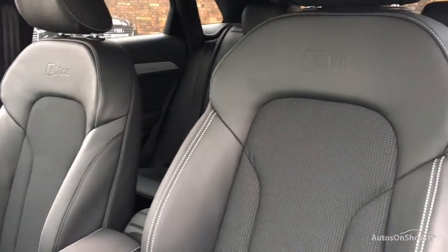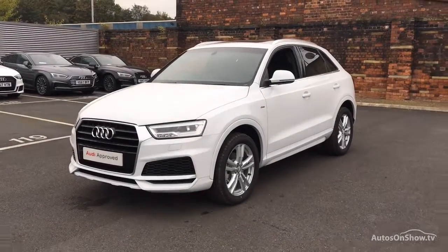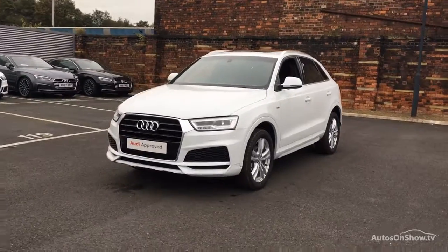Our dedicated approved specialist team are on hand seven days a week, while our team of business managers are here to provide assistance on a range of simple financing options tailored to suit every individual.